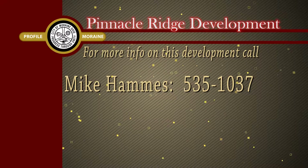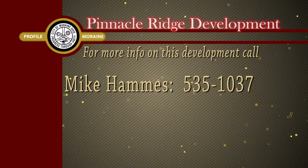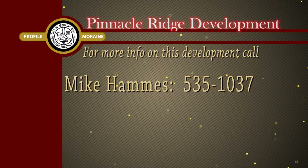You're welcome to call the City of Moraine. You can call my office in community development, or you can contact Ryan Homes directly at the number on your screen. We'll be happy to get you in touch with them.